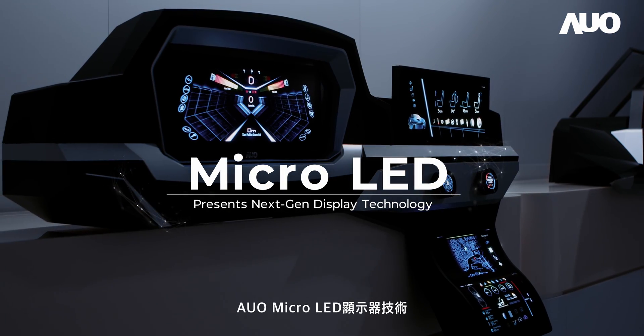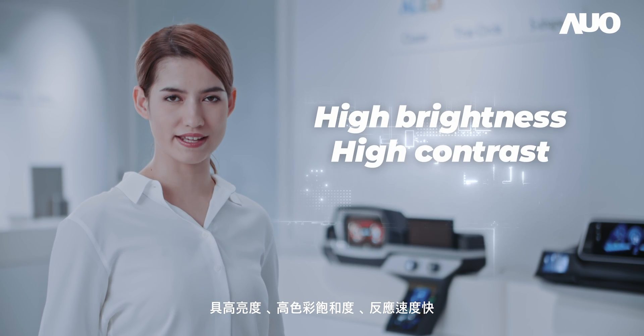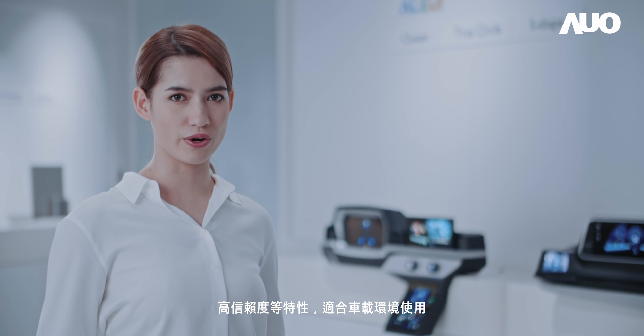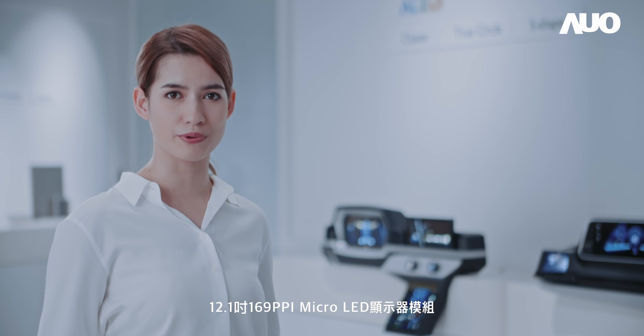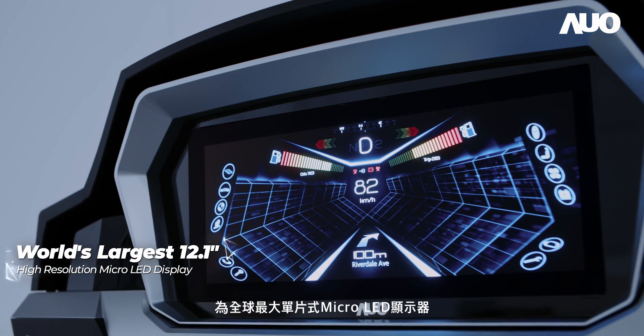AUO's micro-LED display technologies feature high brightness, high contrast, wide color gamut, fast response, and high reliability, and are therefore ideal for automotive display applications. The 12.1-inch 169 ppi micro-LED display module is the world's largest single micro-LED display.